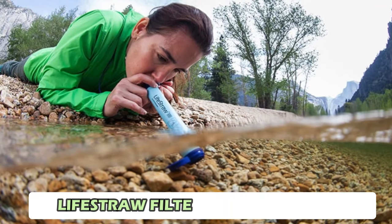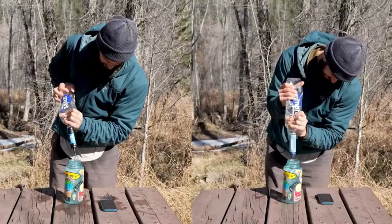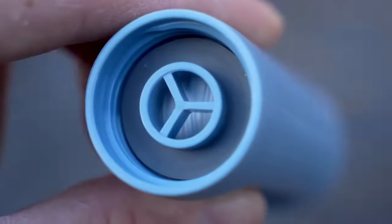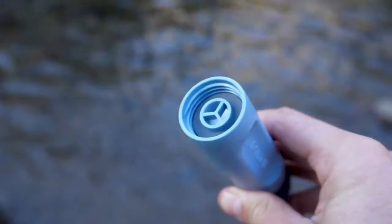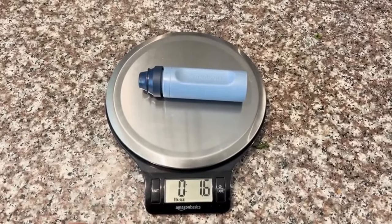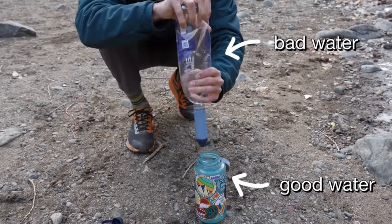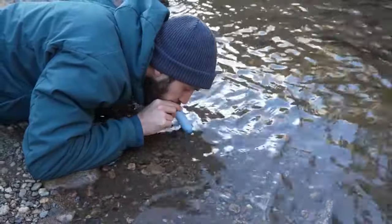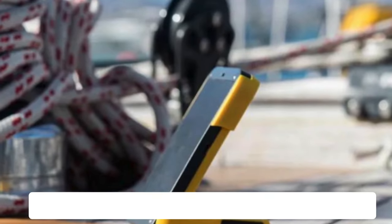Number 2: LifeStraw Filter Drinking Straw. This stainless steel straw removes 99.99% of microplastics, dirt, cloudiness, and particles from water, as well as protecting you from parasites and bacteria. It's rated for use with up to 1,000 liters of water, making it an excellent choice for daily use throughout the year. The reusable straw is lightweight, weighing just 3 ounces, and comes with a carry case, making it easy to take with you wherever you go.